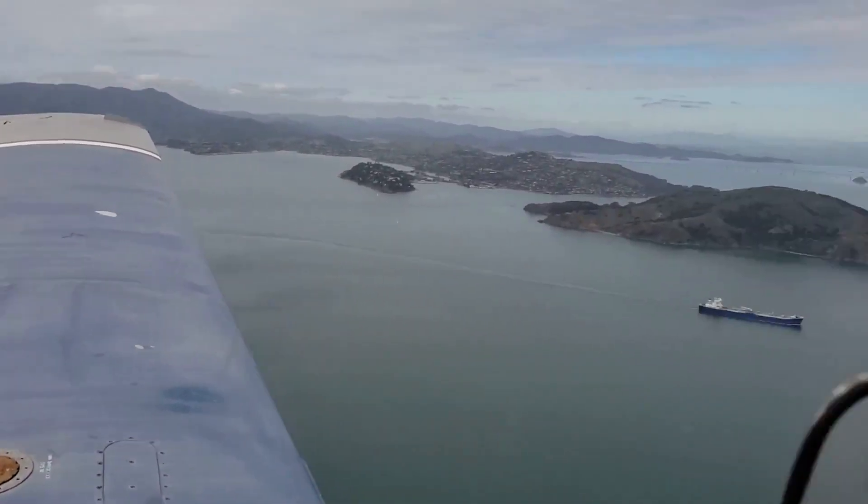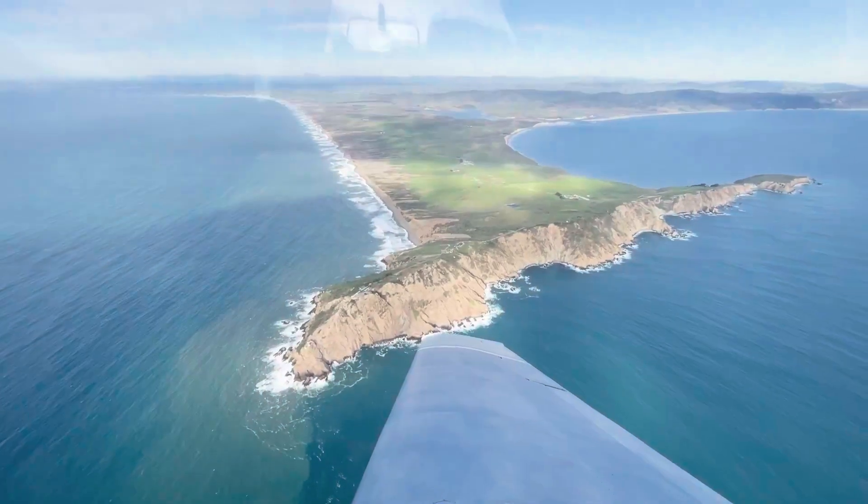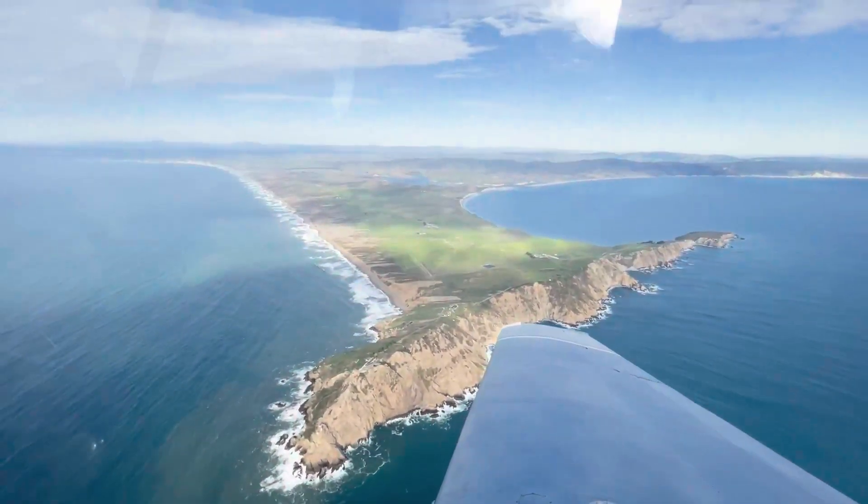Livermore Tower, Cessna 51448, holding short of 7 right at Gulf, requesting right 45 departure. Cessna 51448, Livermore Tower, right 45 approved, runway 7 right, cleared for takeoff. Clear for takeoff, 7 right, Cessna 51448.